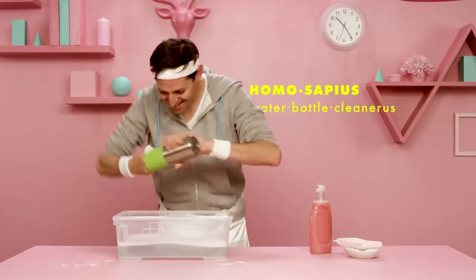There you go. Just get right on in there. How's that hand yoga working out? Go on, go ahead. Give it a sniff.